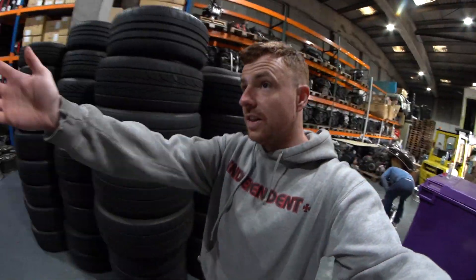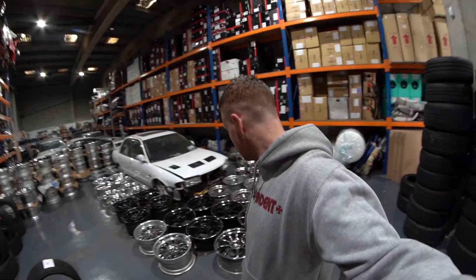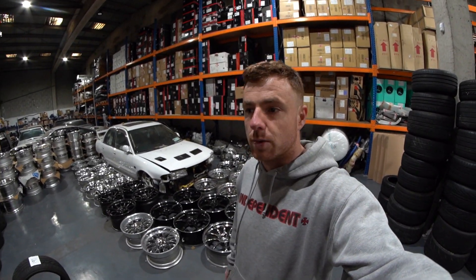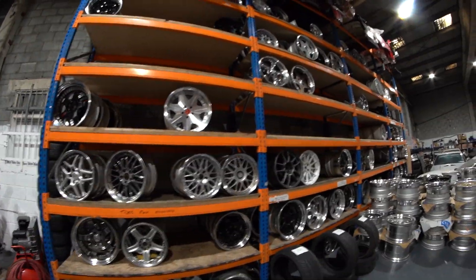Our plan last time was to fill the wheel wall and get some cool videos of it, because it's only ever been filled once. But we didn't even get a chance to fill it because it was almost full for about an hour, and then about 10 sets of wheels sold. So nobody buy any wheels for a few weeks!